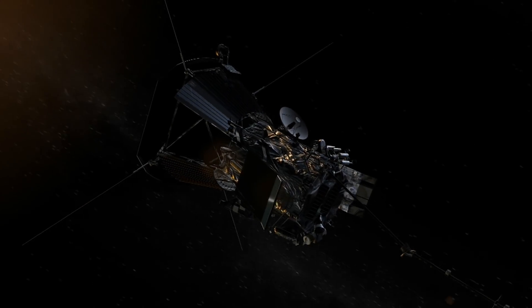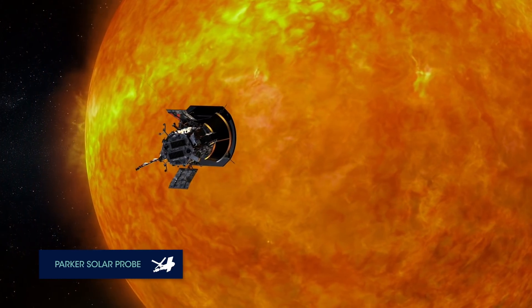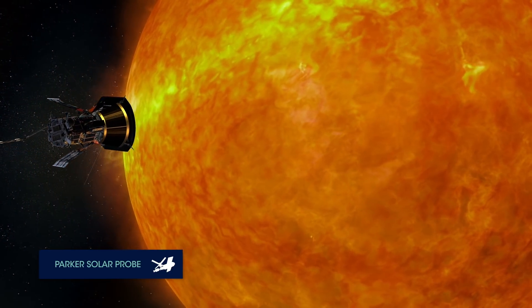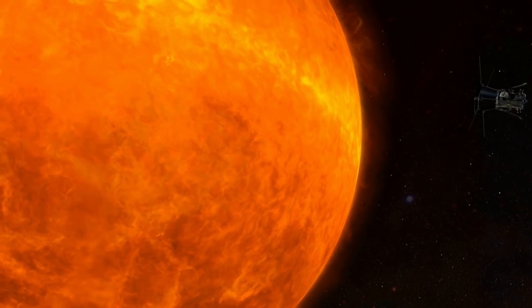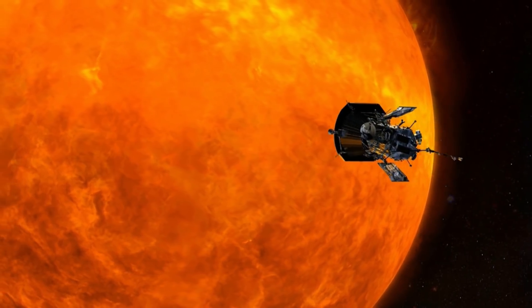NASA has a lot of spacecraft studying the sun and they get as close to the sun as they can. Right now, we have a spacecraft up there that's doing something pretty special. Can you tell us about the Parker Solar Probe? It's really the first spacecraft to touch the sun, to fly through that corona, through that atmosphere, and sample it in a way that we've never seen it. It just completed its third orbit by the sun and it's collecting data and sending it back to Earth. We're learning about this atmosphere in a way we've never seen before.